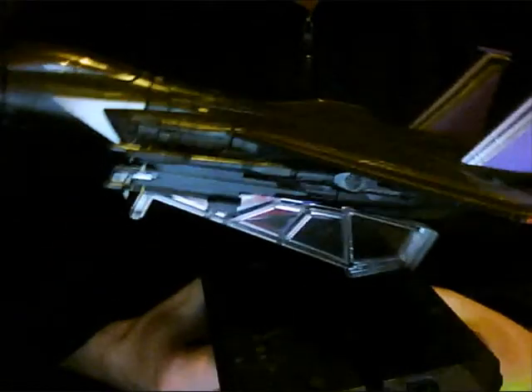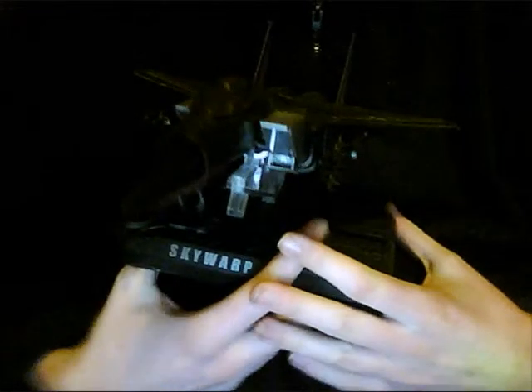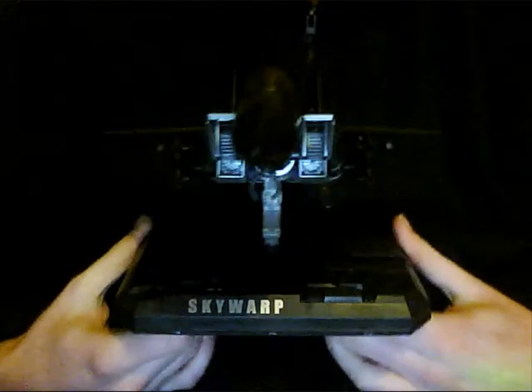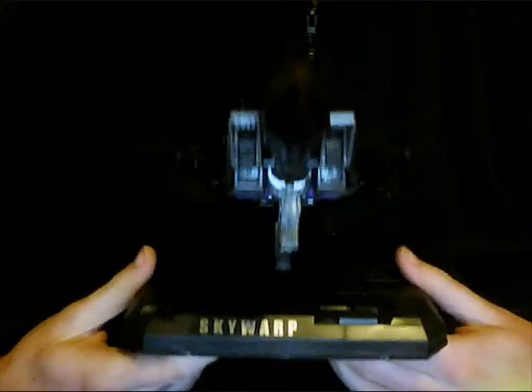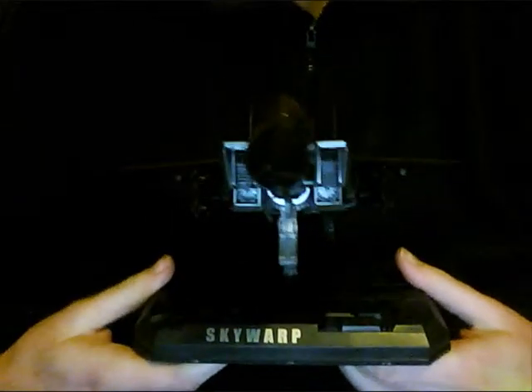Hello YouTube! One year ago, just before last Christmas — quite some time ago, relatively speaking — I got this Masterpiece Skywarp from Argos for 20 quid, and I said in the new year I would do a review of it. And I quite blatantly didn't. But anyway, since I'm going through and I need to put this guy into robot mode to go in his new spot in my collection, I figured I may as well do a review now.